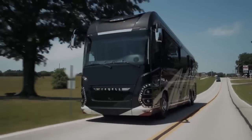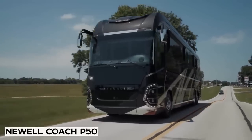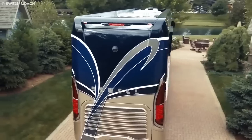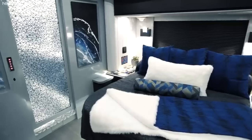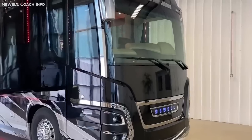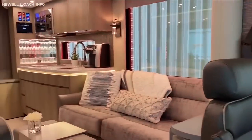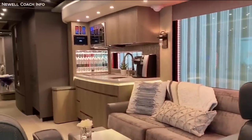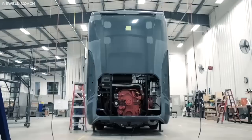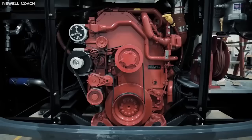Number 5: Newell Coach P50. Born as the product of a 50-year partnership between Newell Coaches and Porsche — not the car company, but the luxury design company — the Coach P50 is about as exclusive as luxury coaches get. As Carl Blade, the president of Newell Coach, said: each individual vehicle is custom-designed and custom-engineered for the customer.